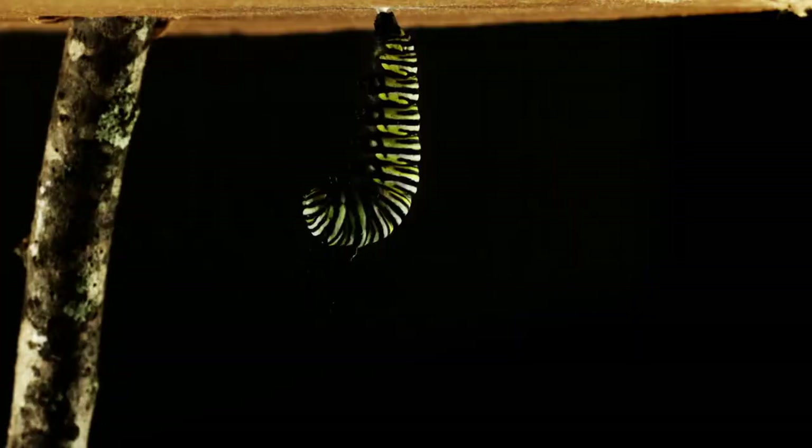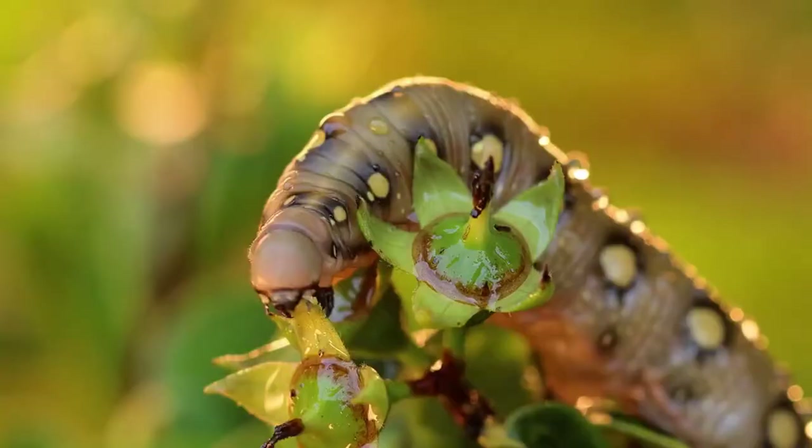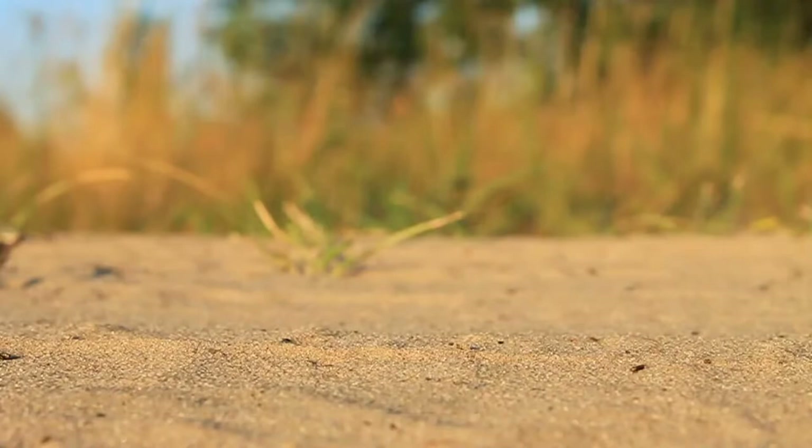Number 7: Caterpillars drool out silk for a cocoon. The silk used to make a cocoon comes from the salivary spinneret gland. The caterpillar has an opening on its lip called the spinneret where the liquid silk is drooled out. Once in contact with air, the silk hardens.